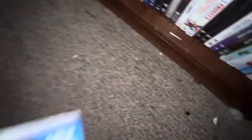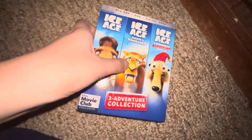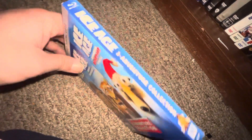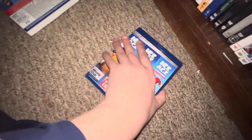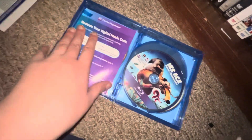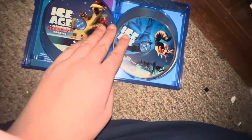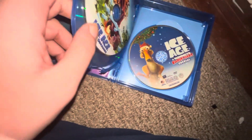Now moving on to the Blu-rays. Up next I got Ice Age: Dawn of the Dinosaur, and Ice Age Christmas — also did an unboxing of this — spine, back. Here's Ice Age, Ice Age 2, Ice Age 3, Ice Age Christmas, Ice Age 1, and Ice Age 3.